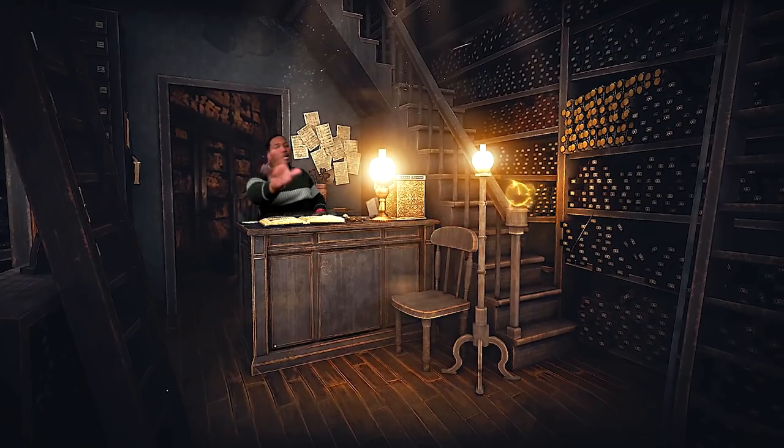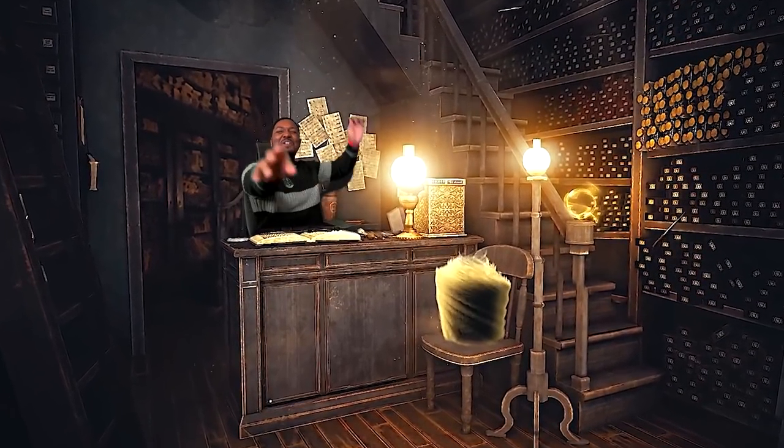What's up everybody, welcome back to my channel, my name is Mello. All right everybody, let's get into this movie reaction.